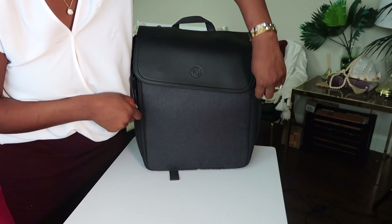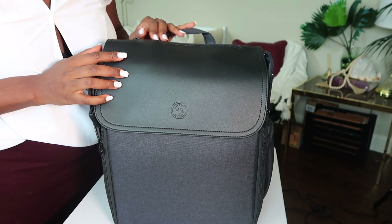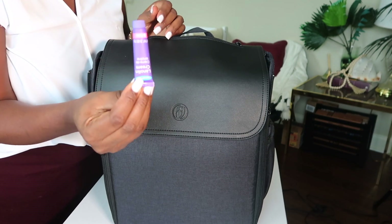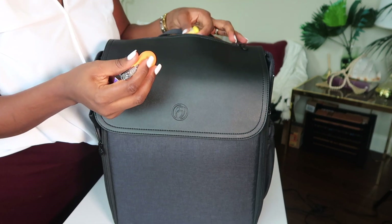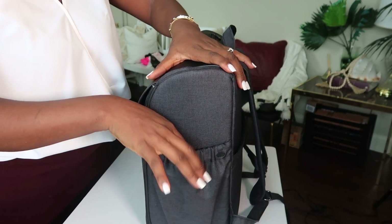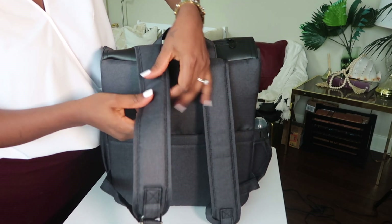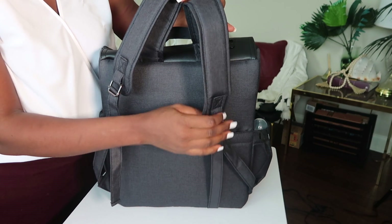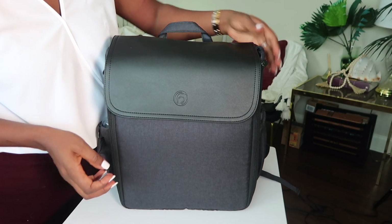I also like how smooth the zips are — every zip on this backpack is very smooth. There's another compartment here, a very thin one, where I keep tiny stuff like nipple cream, a nail clipper for the baby, and an infant Tylenol syringe. Both sides are insulated, and it has thick straps for shoulder comfort that are also adjustable, depending on how you want the bag to hang.